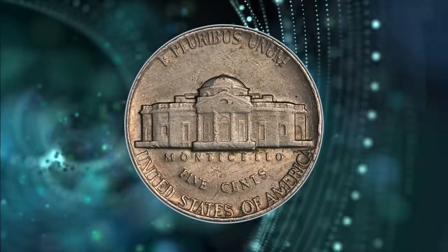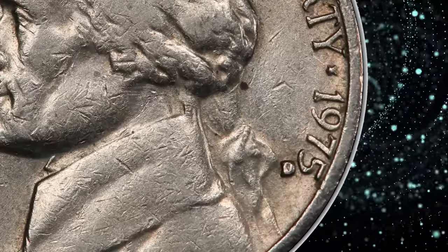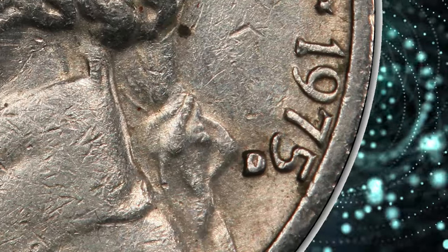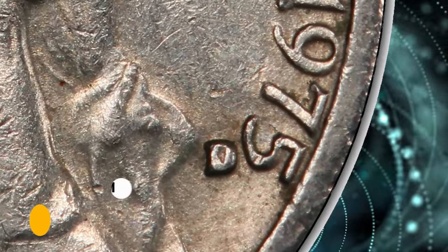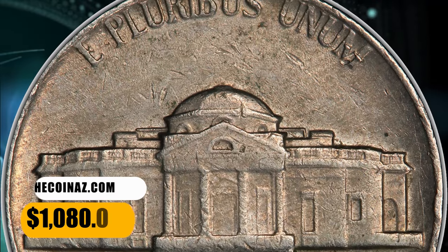Even without close inspection, a trained eye can spot that the mintmark D, which stands for the Denver Mint, is not in its proper position. The coin's weak strike and Monticello's steps are almost totally flat. This error nickel ended up selling for $1,080.